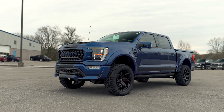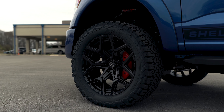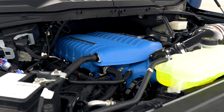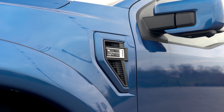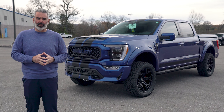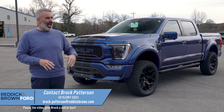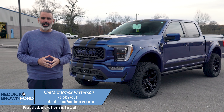This is it — 2022 Shelby F-150 production is over, we're at the end of the model year. Got just a handful available right now to purchase at Reddick Brown Ford, great incentives from Ford Credit, free shipping offered through the end of March. This just happens to be Atlas Blue with black stripes — a beautiful new color from Ford — and serial number three out of all the lifted off-road Shelby pickup trucks. Reach out to me, Brock Patterson, National Specialty Vehicle Manager here at Reddick Brown Ford. Six one five, three nine seven, three three three one.